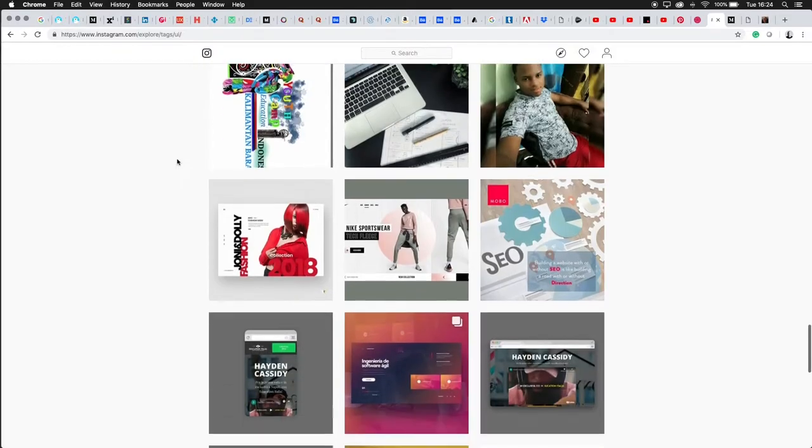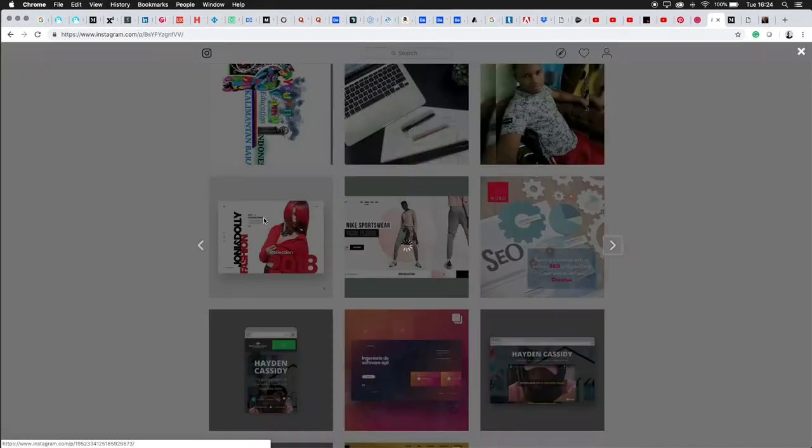Something I've been subscribing to a lot lately are different feeds and profiles on Instagram. Instagram is a great little showcase for your work. I do think that some of the stuff there is mostly concept work, not a lot of real-world production stuff, but it's still great to look at and very inspiring.